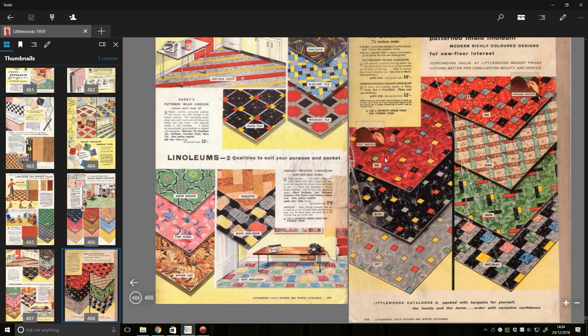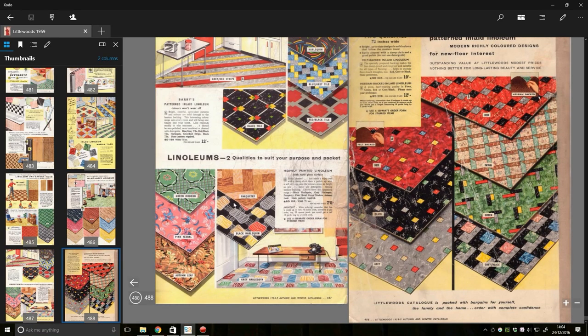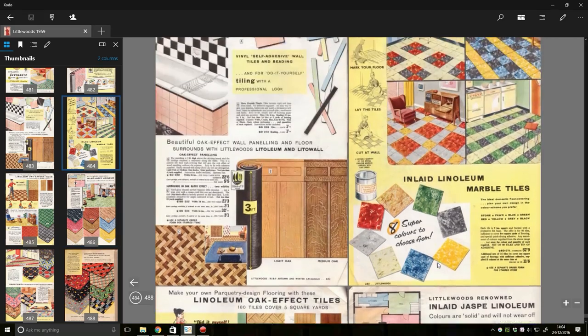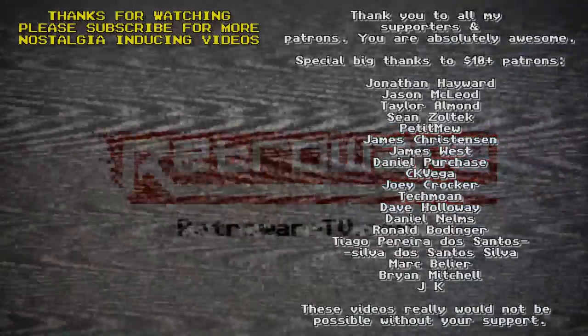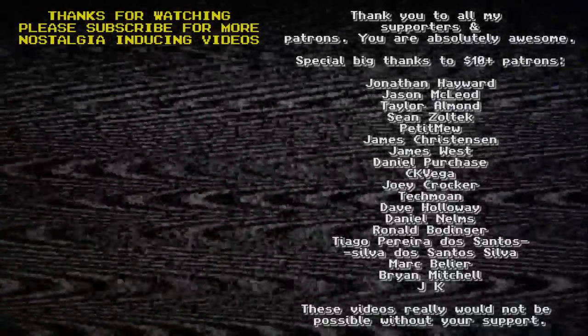And that's it — we're at the end of the catalogue. I used to have a pair of curtains that looked like that, sort of 1980s style. A lot of these patterns could easily be used as 1980s patterns — apparently the 1980s came from the 1950s. 'Littlewood's catalogue is packed with bargains for yourself, the family and the home. Order with complete confidence.' So there we go — 488 pages of Littlewood's bliss from the 1950s.